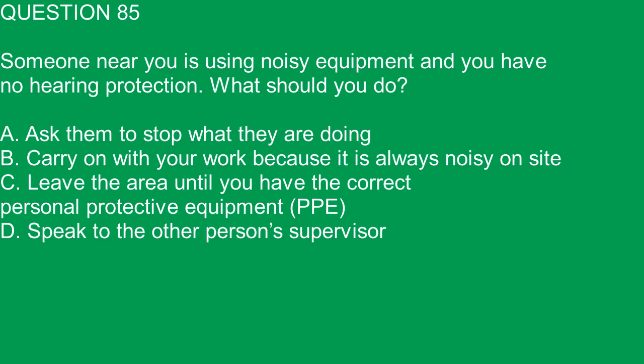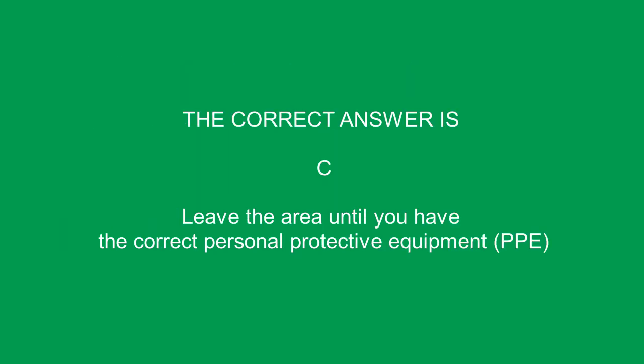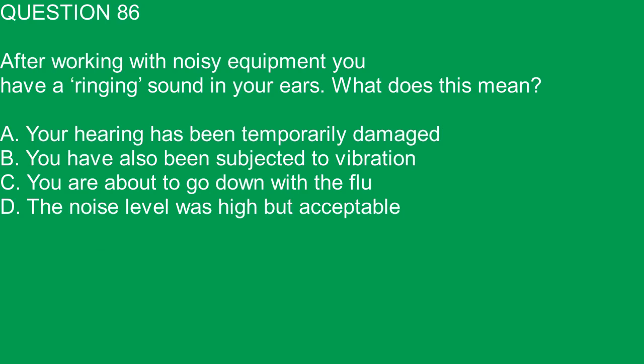Question 85. Someone near you is using noisy equipment and you have no hearing protection. What should you do? A. Ask them to stop what they are doing. B. Carry on with your work because it is always noisy on site. C. Leave the area until you have the correct personal protective equipment, PPE. D. Speak to the other person's supervisor. The correct answer is C. Leave the area until you have the correct PPE.